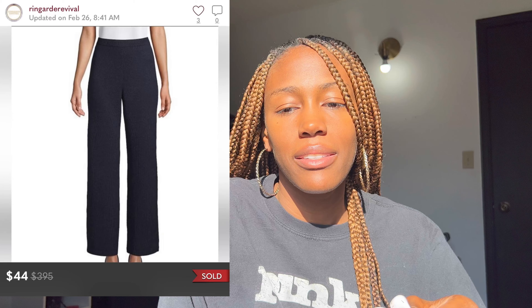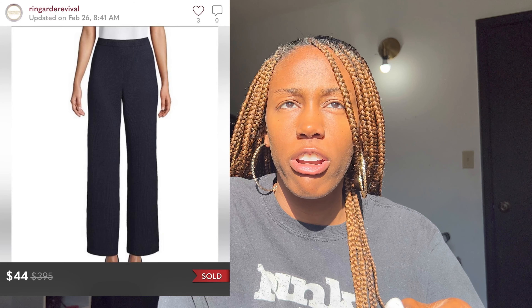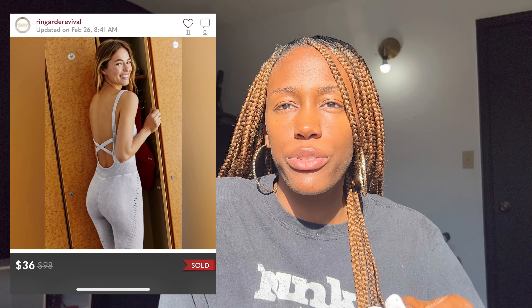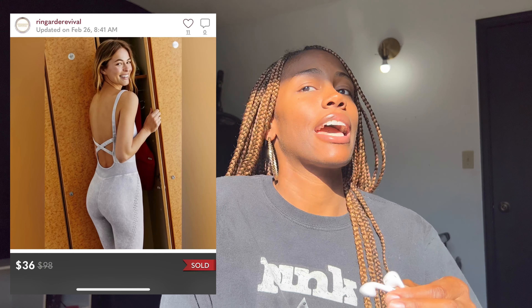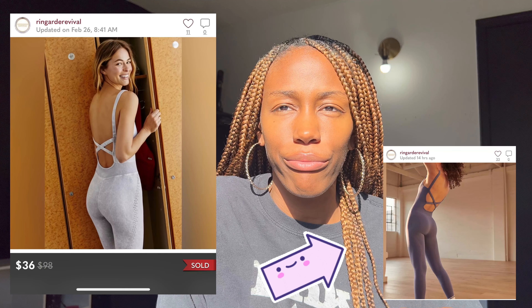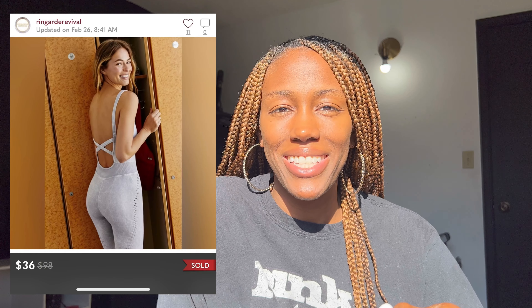St. John Basics — I had a pair of their knit pants, picked up for $13, and they sold for $44. Moving along, I sold a Free People workout jumpsuit — I actually have another one left in blue. This one was gray, I paid $5 for it, and it sold for $36.